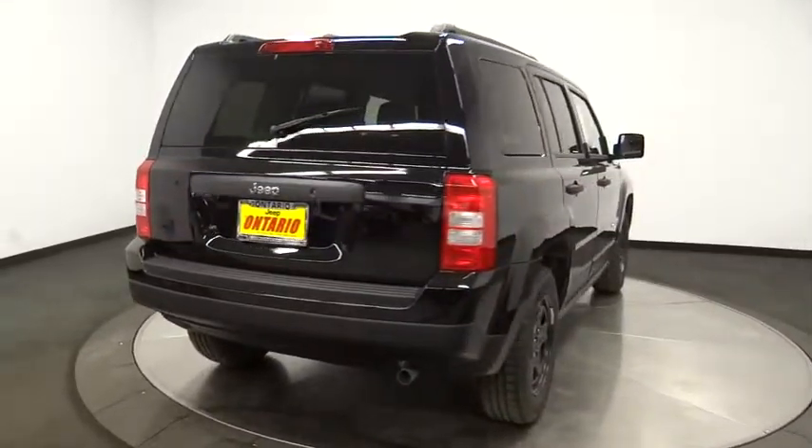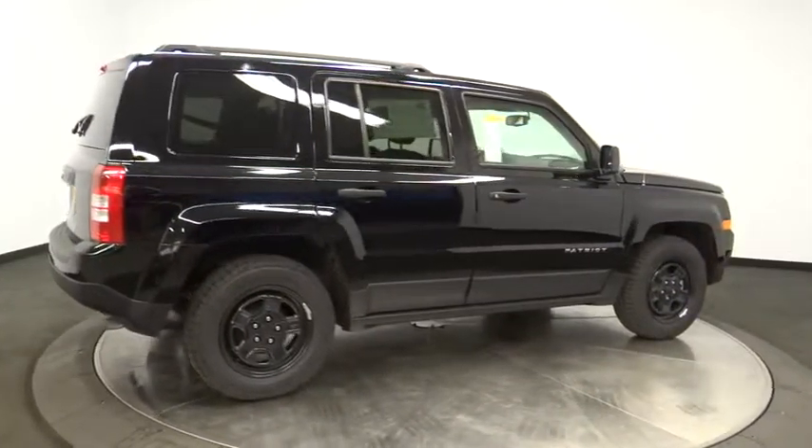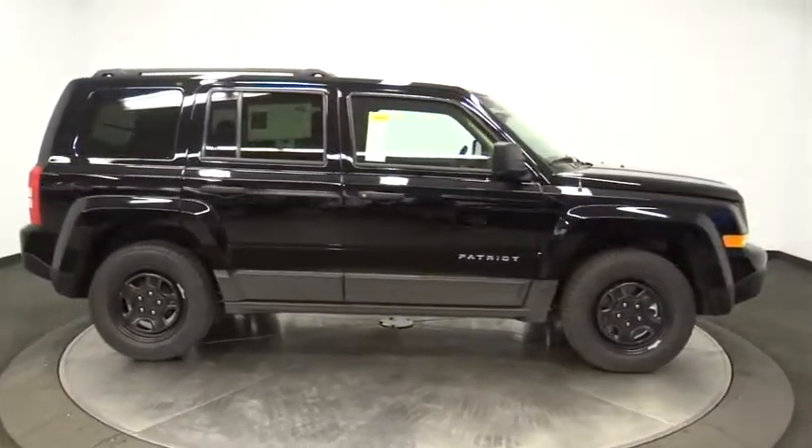Floor mats, AM FM stereo radio, front wheel drive, rear defrost, fog lamps, child safety locks, passenger airbag, bucket seat, MP3 player, CD player.